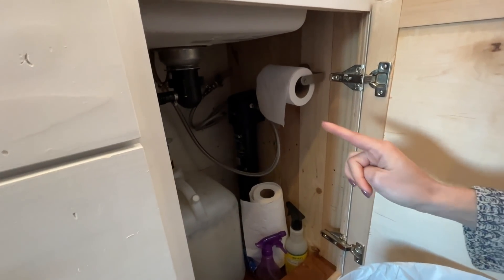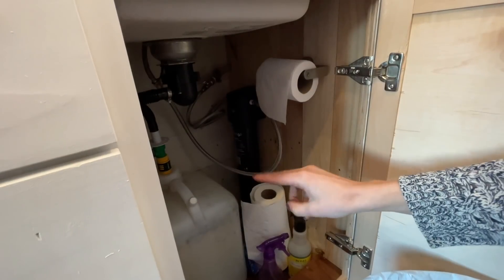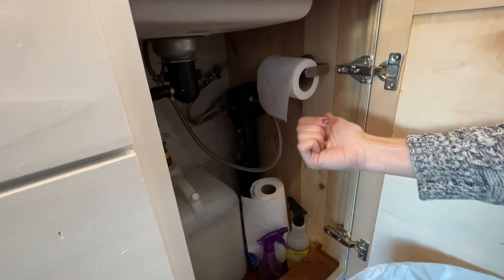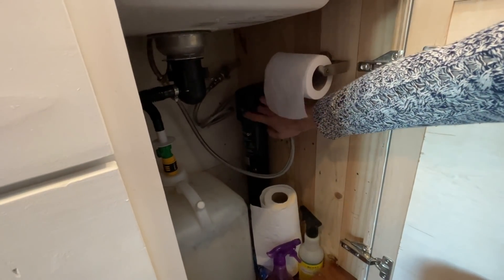Another quick thing: all of our fresh water is filtered twice — once when it goes into our 25-gallon water tank which is back there, and again when it goes through this filter right here.